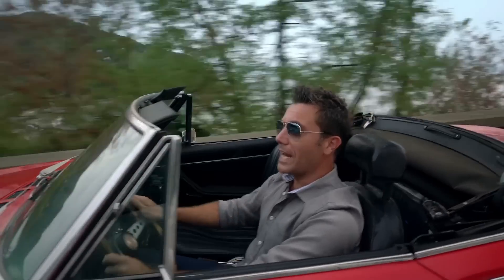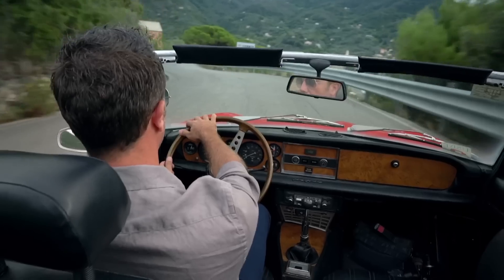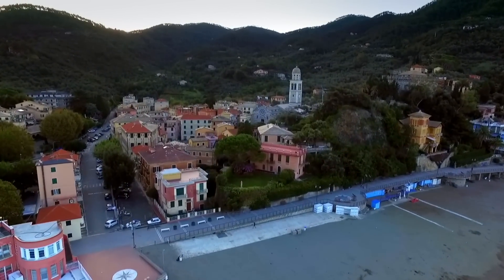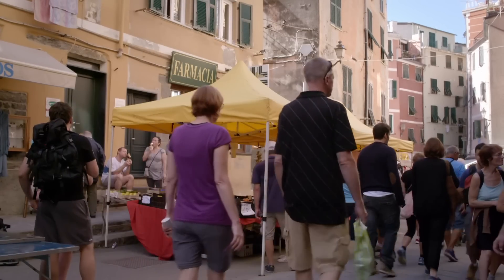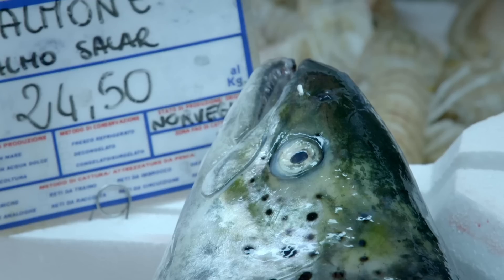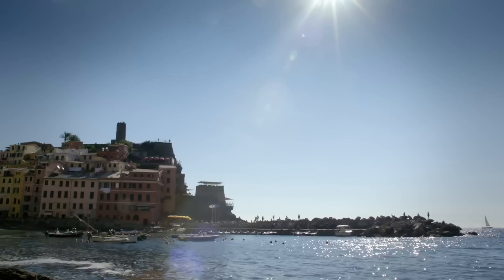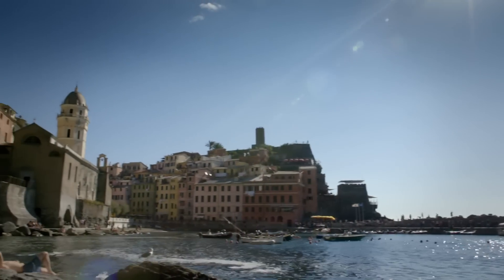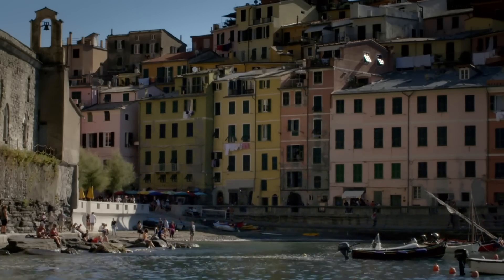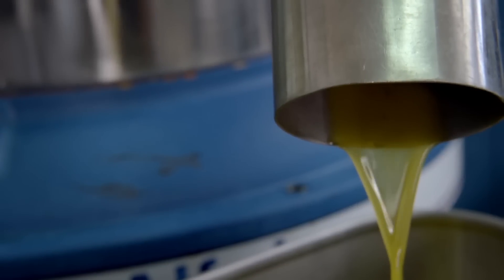I've been to Liguria before and I remember it to be beautiful, but not this beautiful. It's the location of this region which defines its produce. Its temperate climate means that basil grows in plenty, making it renowned for incredible pesto, and with a sea full of fish you can find some of the best anchovies in Italy. This area absolutely showcases a picture-perfect Italian coastal way of living. But there is more to Liguria than meets the eye, as it produces some of the world's finest extra virgin olive oil.